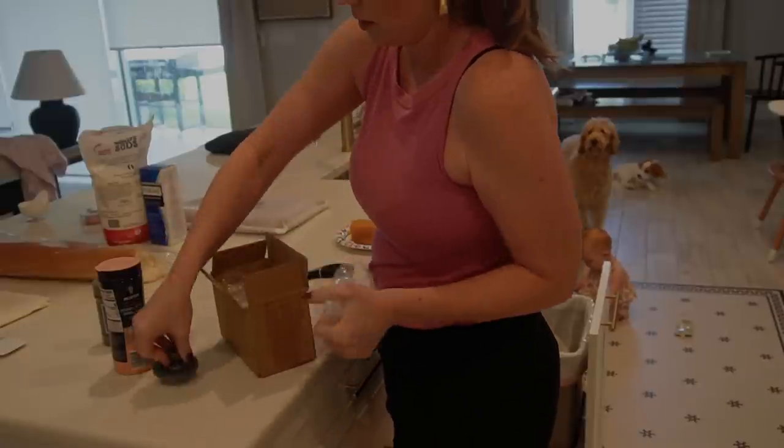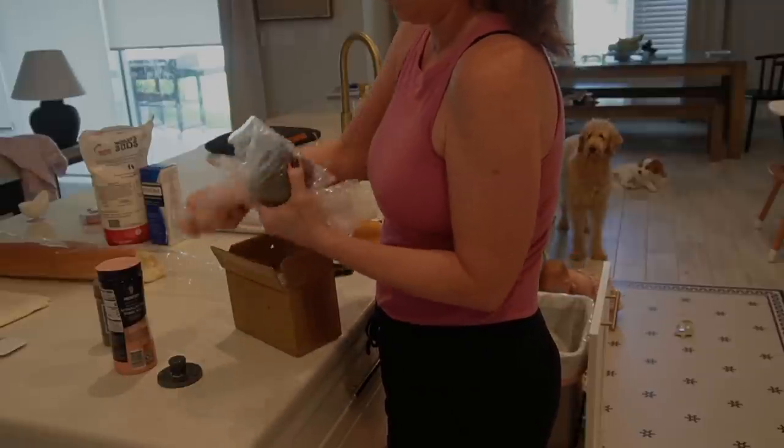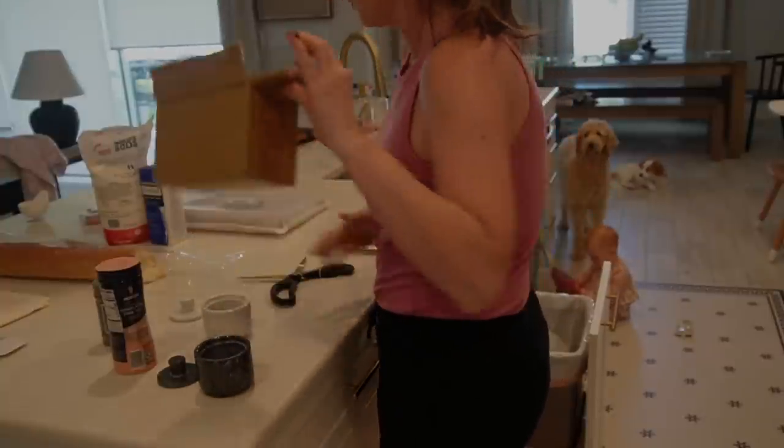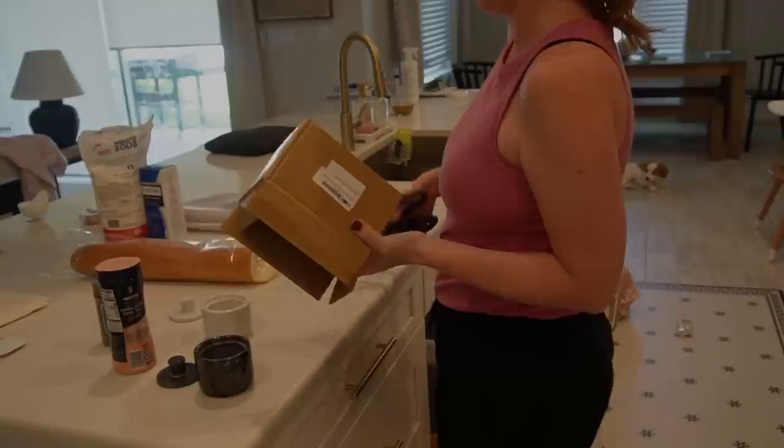When you are cleaning your kitchen and find things that don't belong there, don't put them in their rightful room just yet — make piles. Then when you're completely done with your kitchen and content with how it looks and ready to move on, then you can do so.